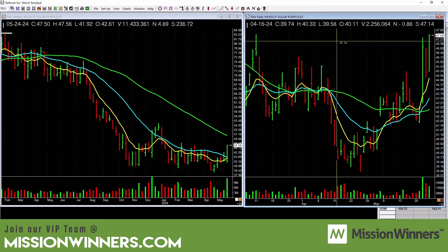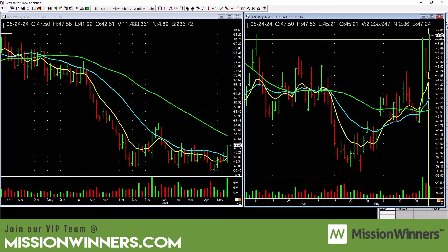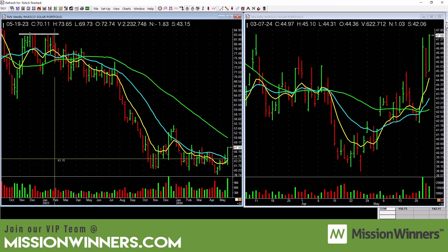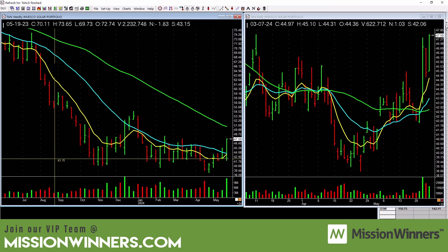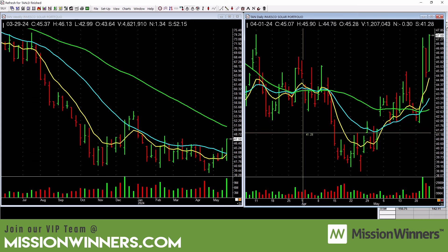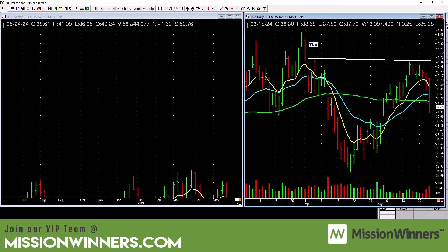Solar — this is why I do what I do. The daily chart looks really good, but then you look at the weekly and there's a lot of overhead supply on it. So if this bases out, forms maybe a little handle, and starts to lift, that could be a potential buy — but wait and see. There'll be sellers overhead.